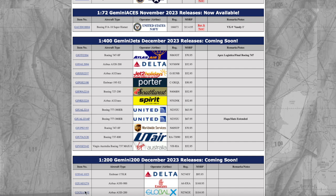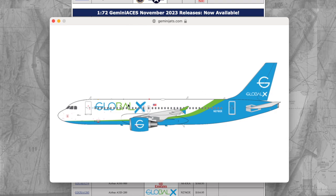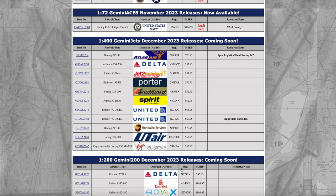We have a Global X Airbus A320 — I think this is the full-flavor Global X livery. The Global X A320 coming in at 1:200 scale. I think the livery looks very nice — it's almost like a full-body scheme, starting from one end with a scoop design. This might be the first Global X release in model form. This aircraft is registered November 276 Golf X-ray, and the price is $104.95.